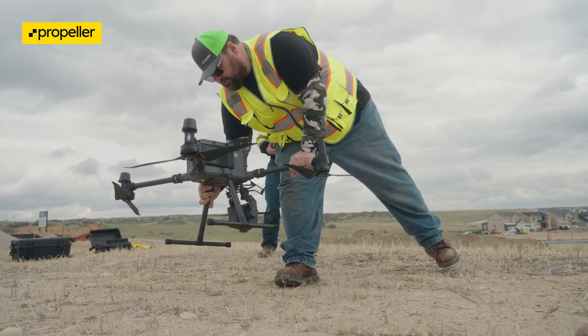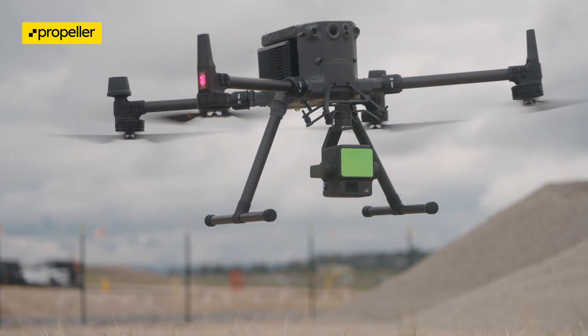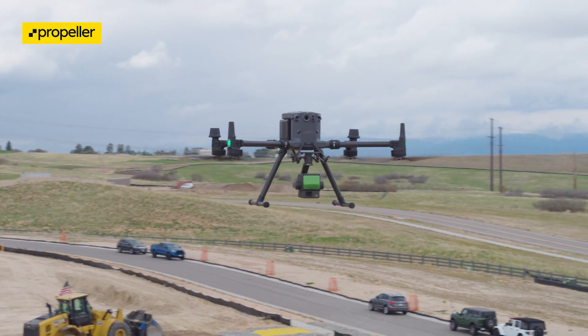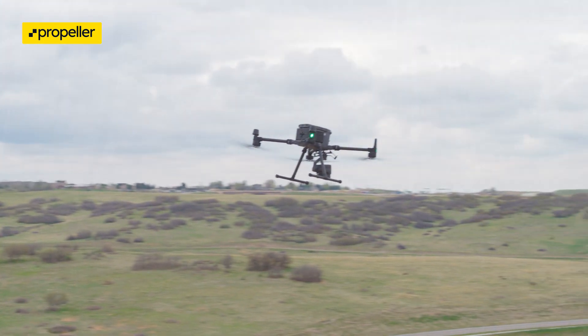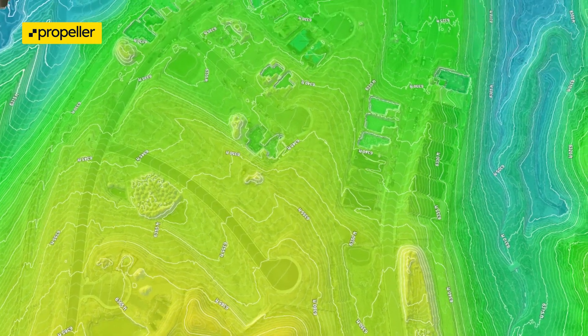We flew the DJI Matrice 350 today with the Zenmuse L2 sensor, which is a LiDAR-capable sensor. It also includes an RGB sensor, similar to the one on the Mavic 3 Enterprise. We wanted to provide an accuracy report that's gonna be reflective of actual conditions in which our customers are gonna be working in.